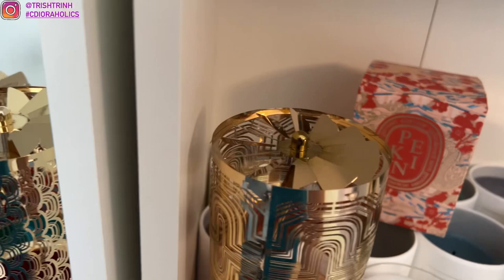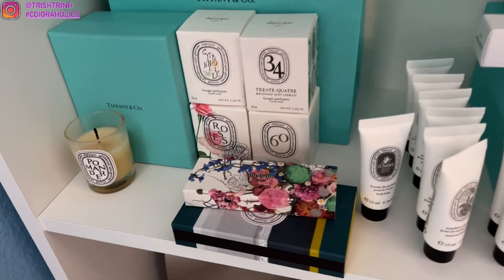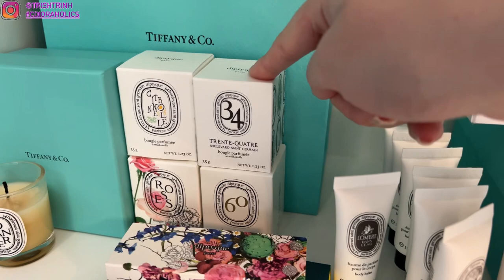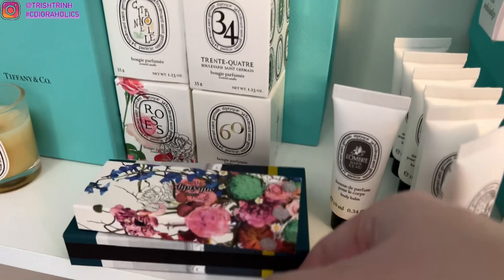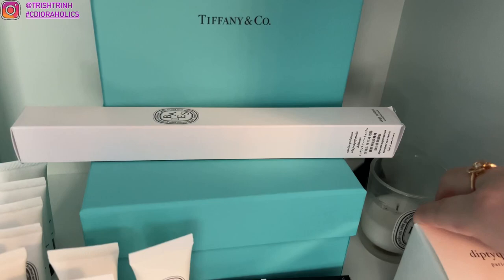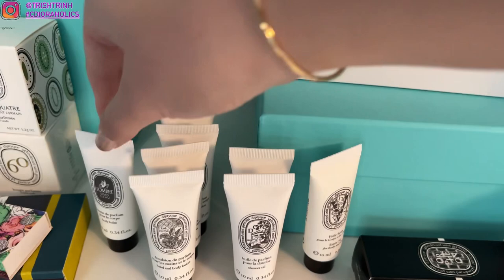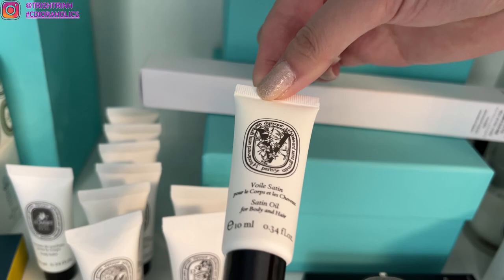Down here is supposed to be my Tiffany and Co. row, but I ran out of room, so I have some more diptyque here. This is Pomander, I have Citronel number 34. I have the roses, and these gifts are little matchsticks. I have the bay tapered candle for the holidays, another fig, and another bay. I have an Orpheon perfume sample, and a lot of samples here: Ombre Dans, the all-rose hand cream which I love so much, Dosen shower oil, and a satin body oil, which is really, really nice.